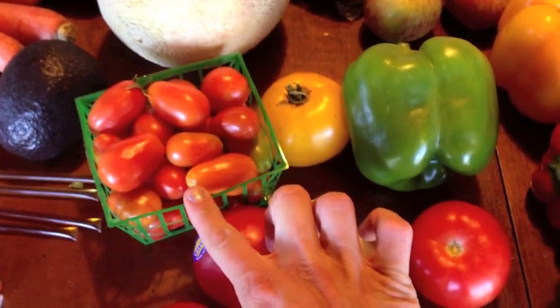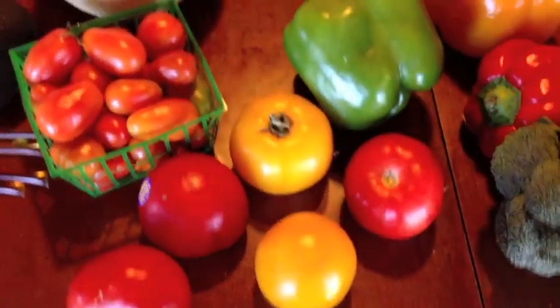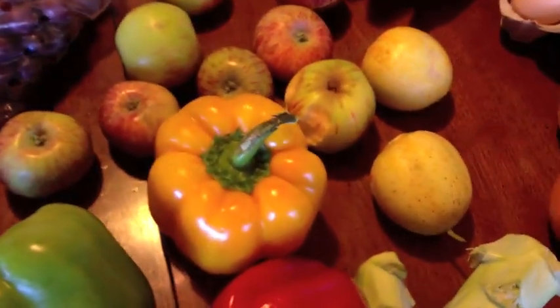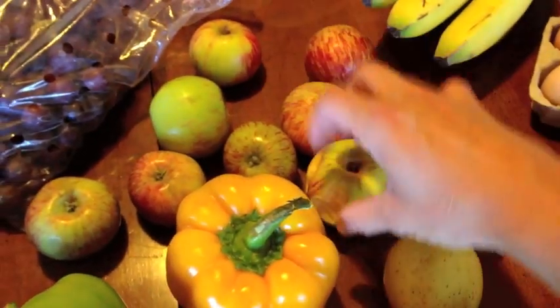Some tomatoes, more tomatoes, again a tomato. Deacon picked out the bell peppers and the broccoli. And then we've got two lemon cucumbers. Some apples.